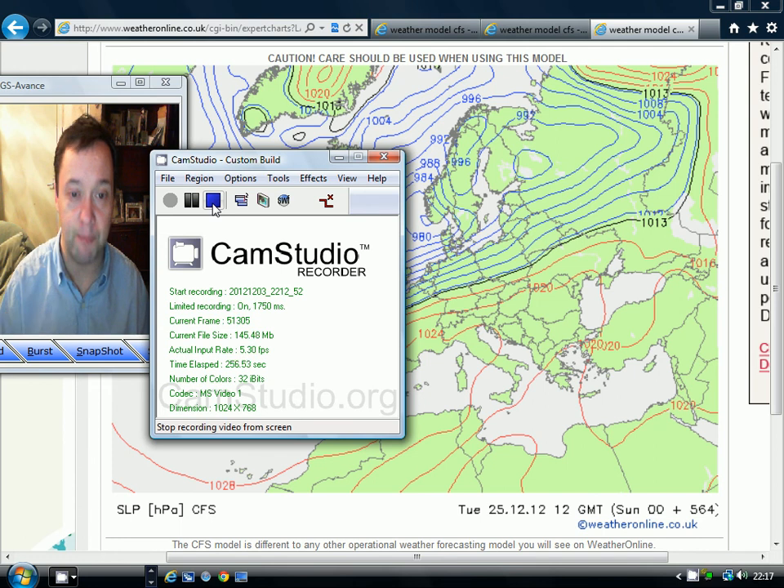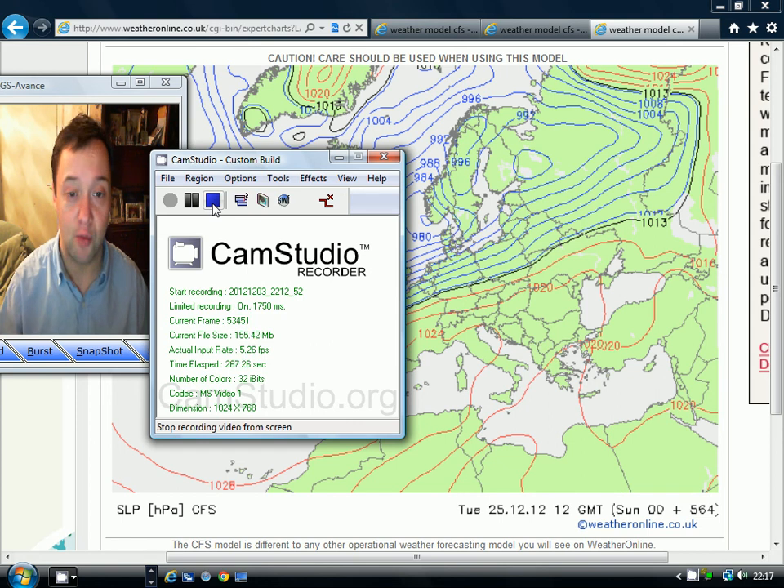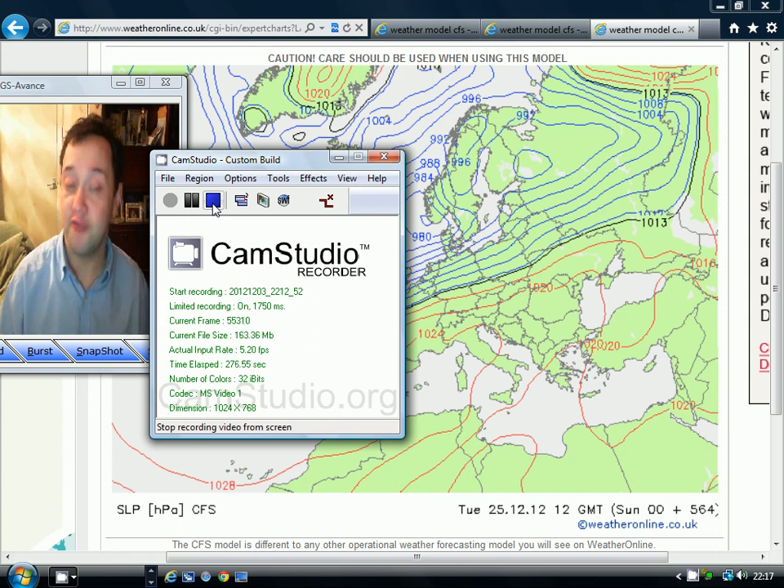It's interesting that the CFS had that one very cold chart — I'm sure you remember it well — and since then we've not seen one cropping up, which is quite an interesting trend. I'll be doing this all over again on Saturday, which may be the last time I use the CFS model. After that we may switch to the generic GFS model — the Global Forecasting System — because Christmas may be coming into the 384-hour mark after Saturday.